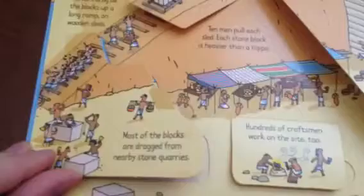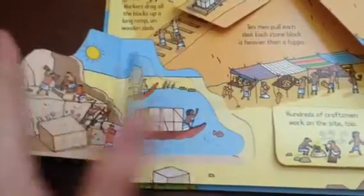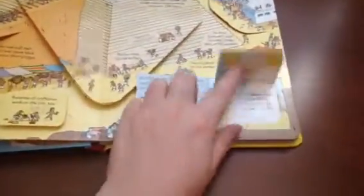Here you learn about where the stones came from, from the quarry, and how they dug them out of the mountain with copper tools and wooden wedges, and that they had to bring them in these little boats by hand and pull them up the pyramid one by one. These are just fascinating and packed with so much information — flaps within flaps on these pages.